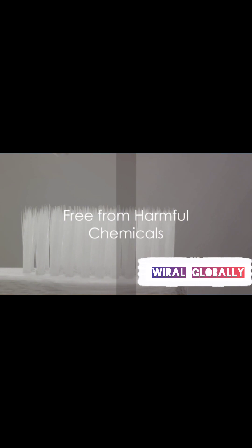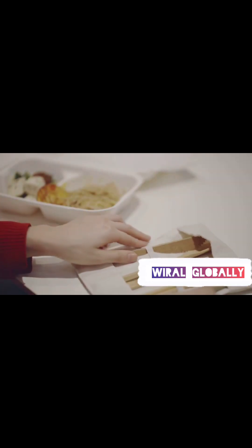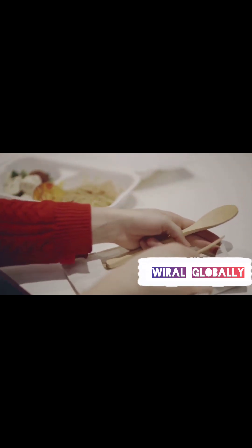But it's not just about the environment. Bamboo products are also free from harmful chemicals. Plastic, on the other hand, can release toxins that are harmful to both us and the environment.